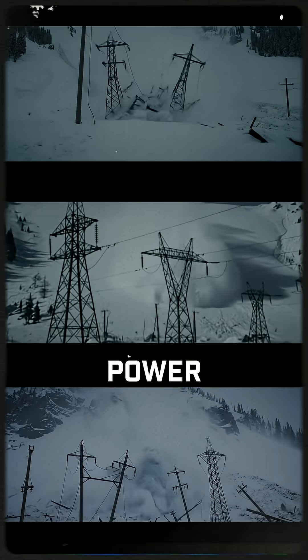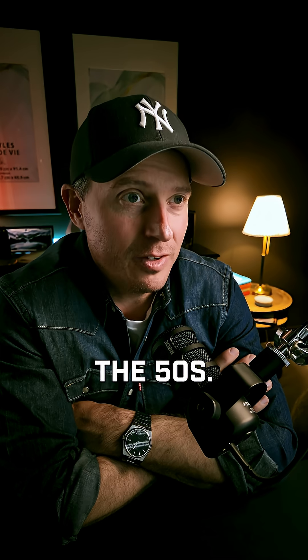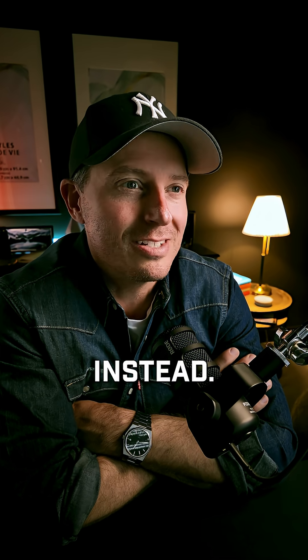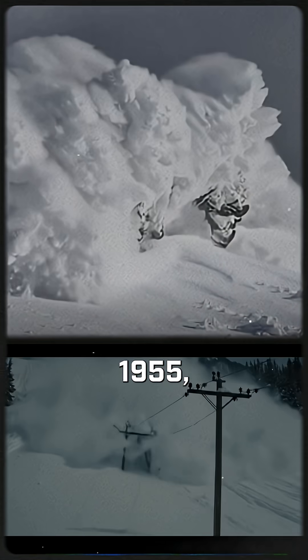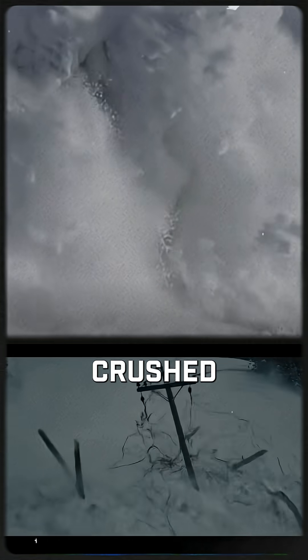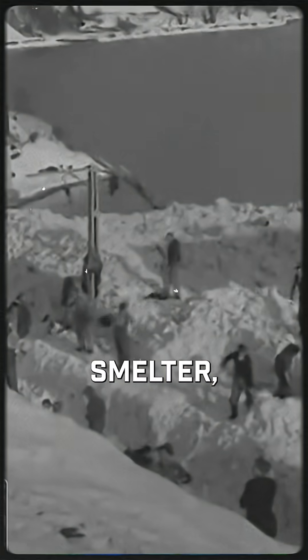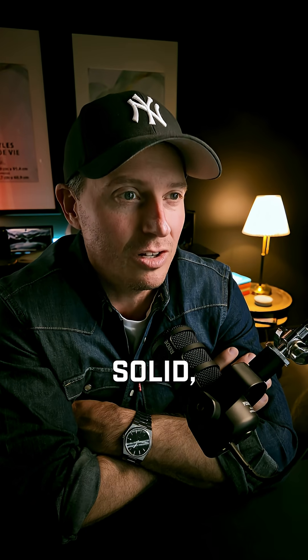What do you do when avalanches wipe out your power line towers? If you're working in Comano in the 50s, you don't rebuild them — you fly steel cables over mountains instead. Back in January 1955, a monster avalanche crushed a chunk of the Comano power line, took down towers, cut the power to the smelter, and wrecked millions in damages when the aluminum froze solid.